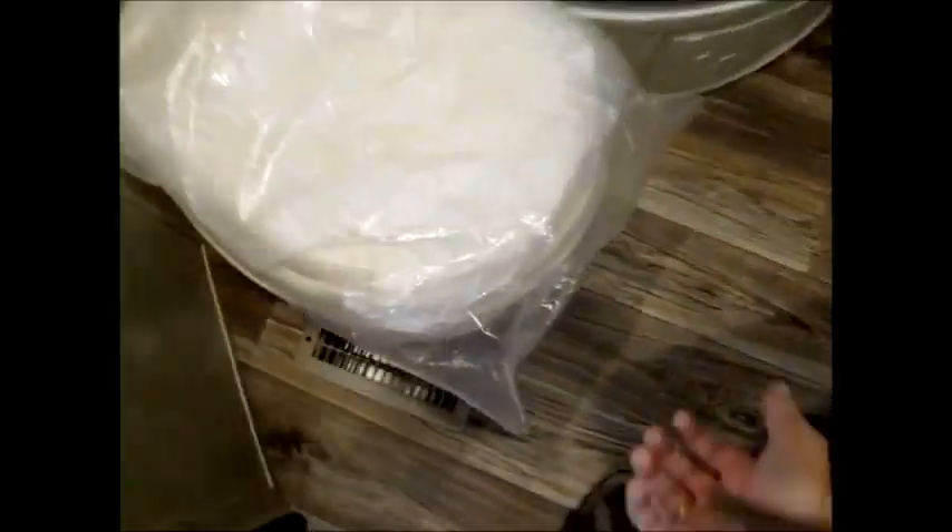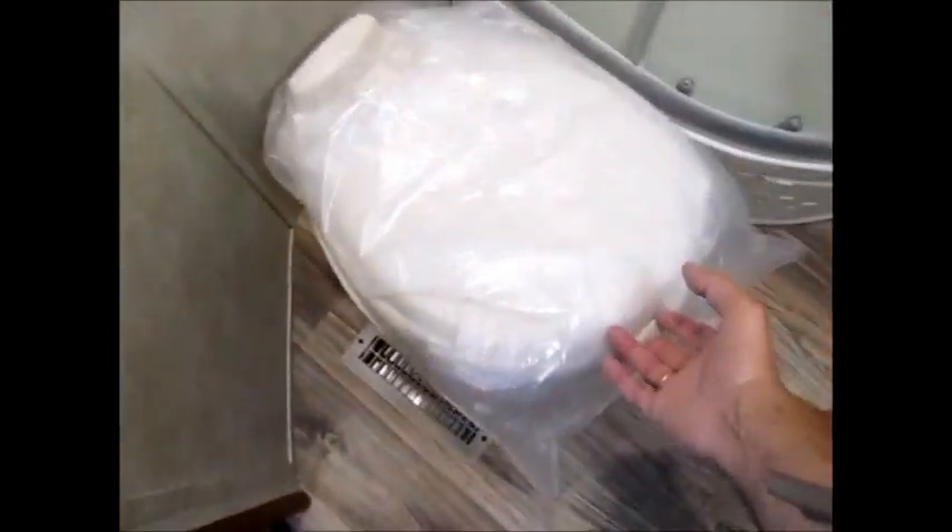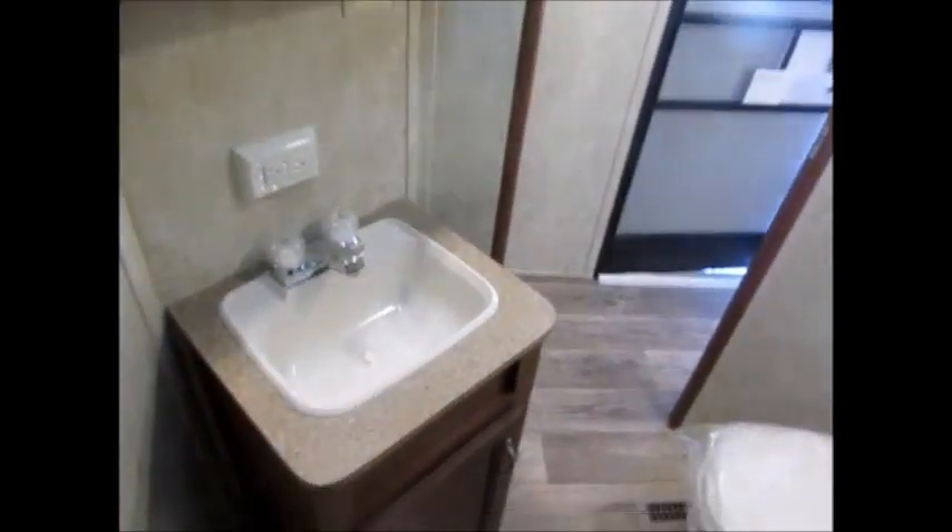Now we'll go to the restroom. This is a sliding door that will slide over and give you access to the bathroom. As you can see, you have a porcelain commode, which is a whole lot nicer than a plastic commode — a nice big bowl. There's a nice corner glass shower, and you have a cabinet on this side — that's a wardrobe cabinet. And then there's the door that goes into the bedroom. Sink and medicine cabinet.